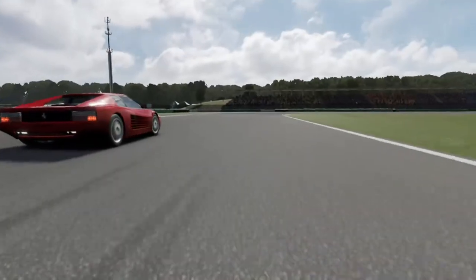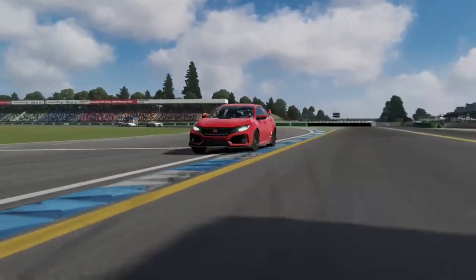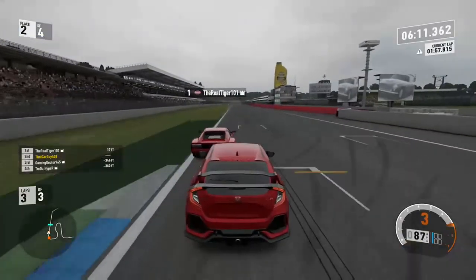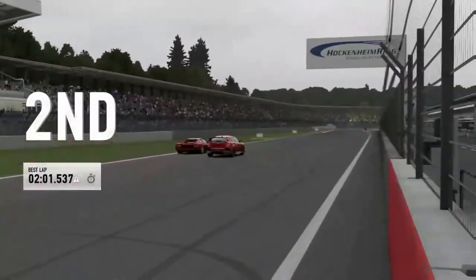We are bumper to bumper right here. The inside — don't slide. Come on, get the leg up! Here we go! Come on! We've just got the racing line. I'm pushing him! Come on! No! Yay!